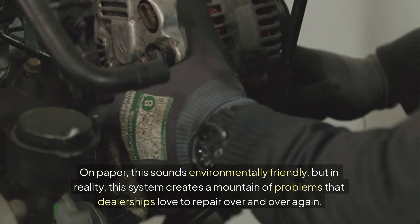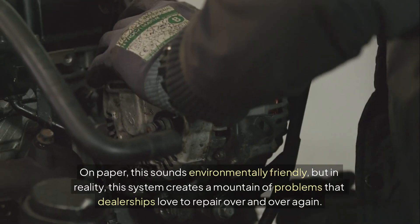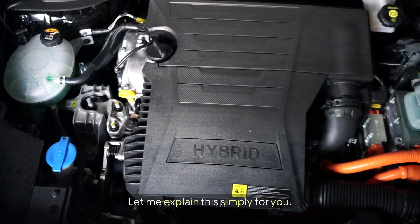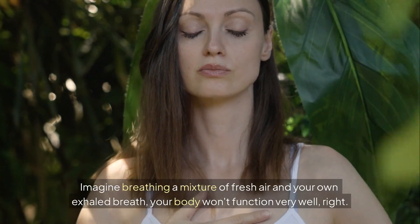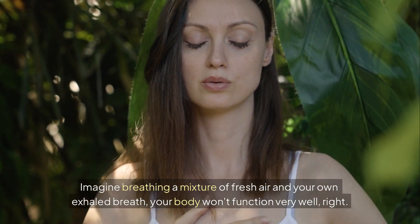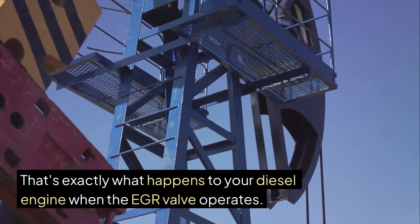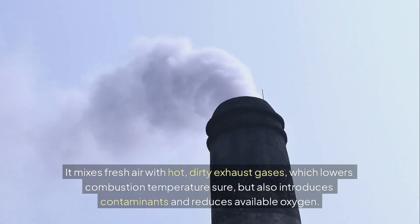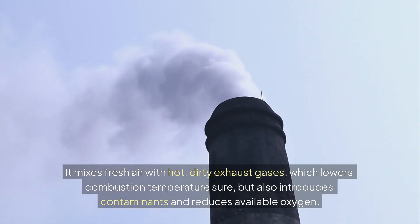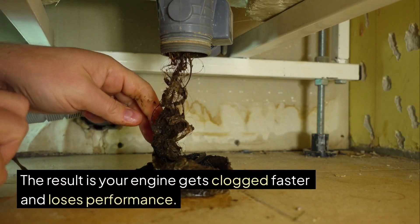On paper, this sounds environmentally friendly, but in reality this system creates a mountain of problems that dealerships love to repair over and over again. Imagine breathing a mixture of fresh air and your own exhaled breath — your body won't function very well, right? That's exactly what happens to your diesel engine when the EGR valve operates. It mixes fresh air with hot, dirty exhaust gases, which lowers combustion temperature sure, but also introduces contaminants and reduces available oxygen. The result is your engine gets clogged faster and loses performance.